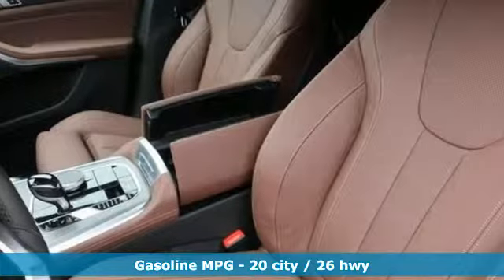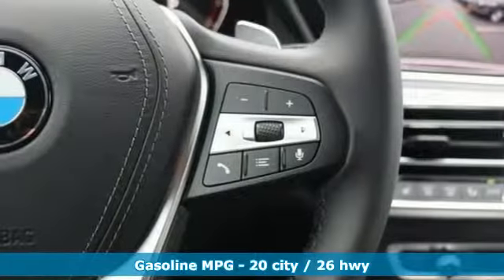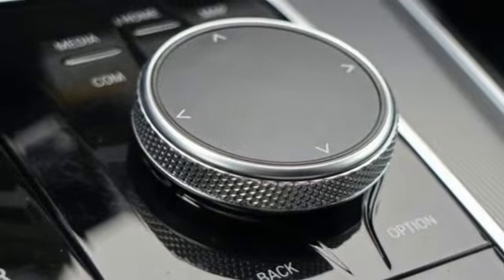Integrated navigation system with voice activation, power heated mirrors, dual zone climate control, configurable instrument gauges, wireless phone connectivity,